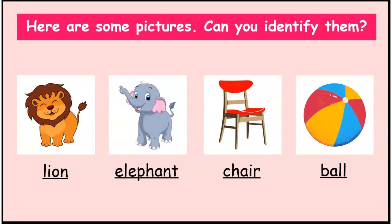Children, what is common to all the words that you have seen? Yes, they are all names of people, places, or things. So, they are all naming words and they are called nouns.